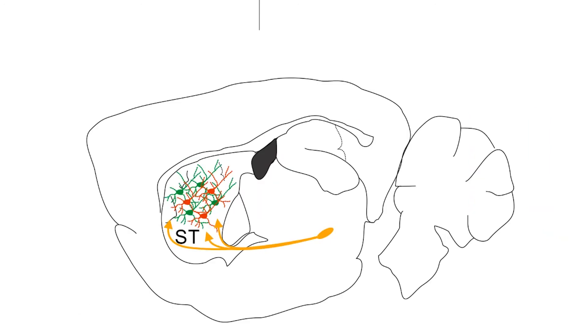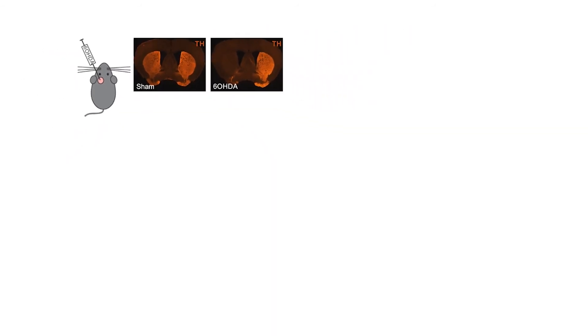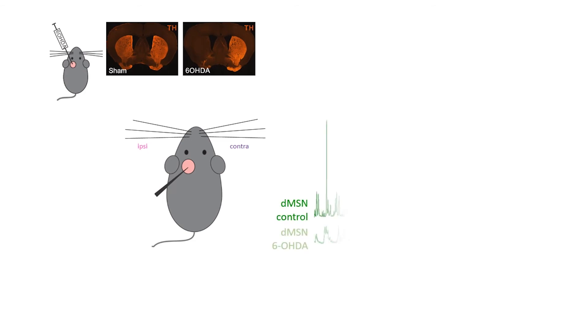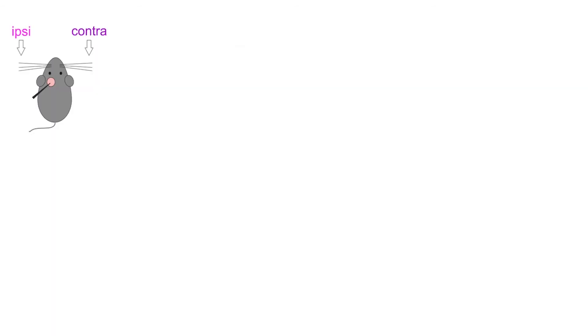To reproduce Parkinson's disease in mice, we injected the neurotoxin 6-hydroxydopamine to eliminate the dopaminergic input to the striatum. In our experiments, we injected 6-hydroxydopamine in one side of the brain, thereby generating hemi-Parkinsonian mice. Following dopamine depletion, we characterized the intrinsic properties of MSNs and their responses to sensory stimulation. Brief air puffs were delivered to the whiskers ipsilateral and contralateral to the hemisphere injected with the neurotoxin.